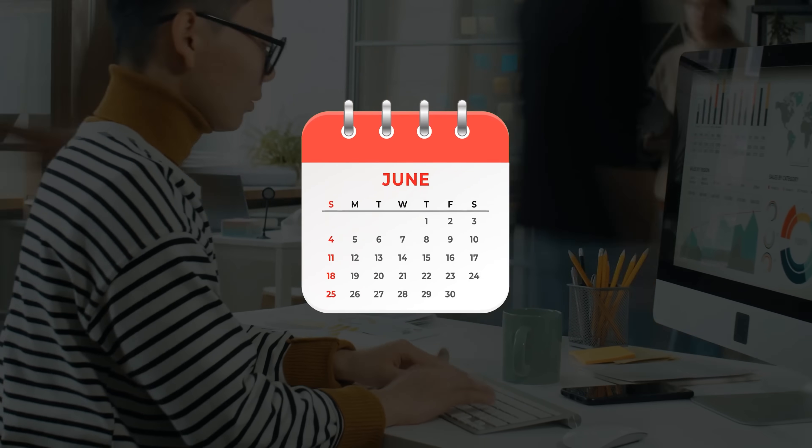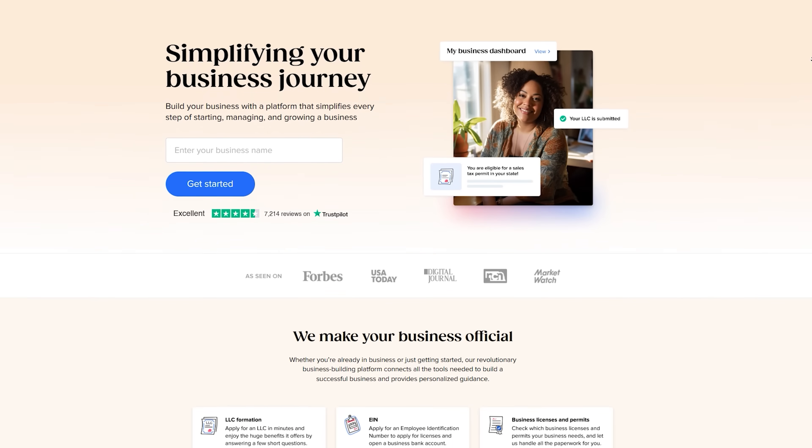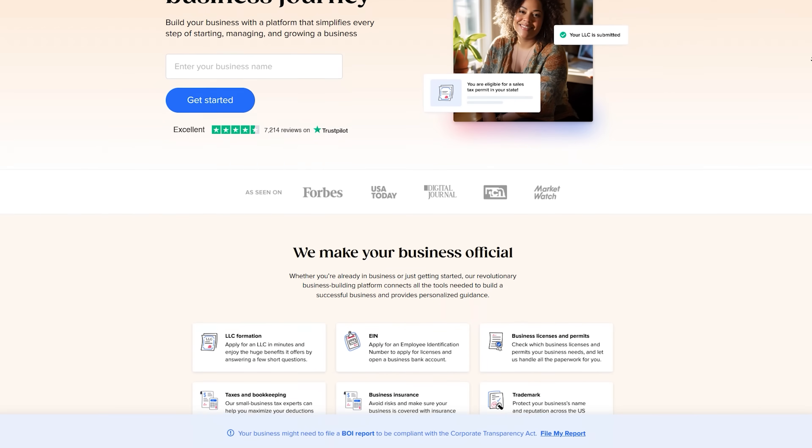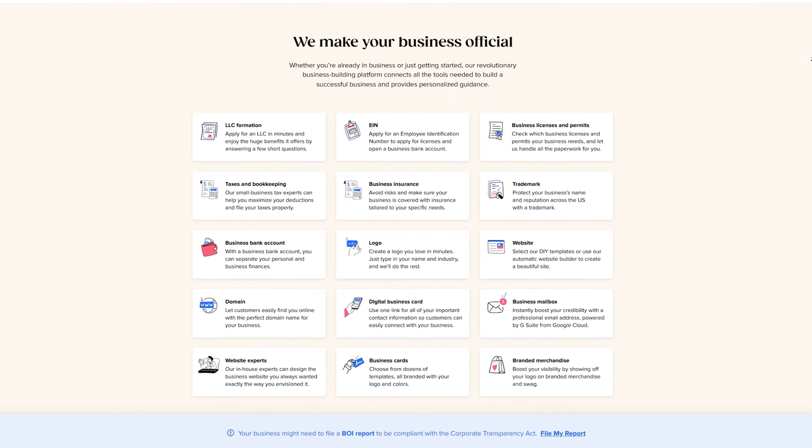Instead of spending months of your time going through those eight steps, with Taylor Brands you can get your LLC fully set up in three super simple steps that take less than five minutes to finish. Taylor Brands have done this hundreds of thousands of times and have developed an intuitive and user-friendly interface that guides you through each step of the formation process, making it easy for absolutely anyone to complete the required steps.